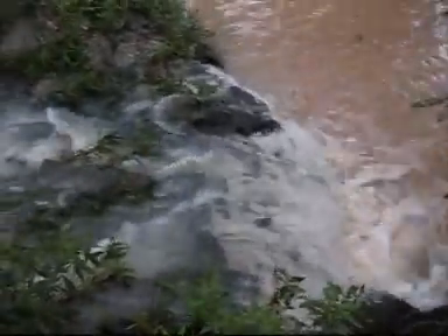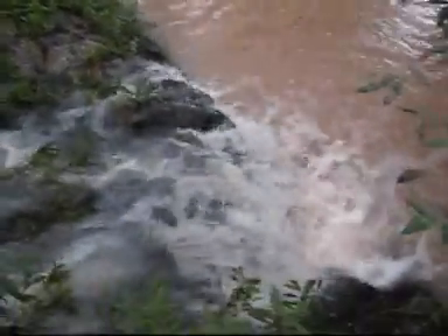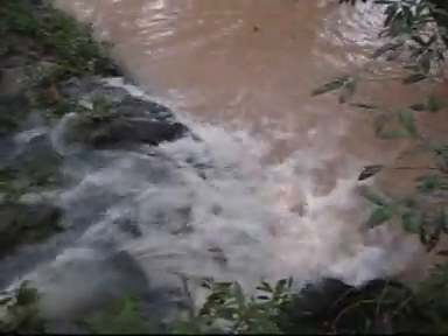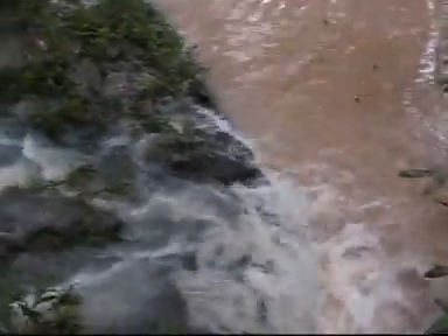There you go, now you can see some of it. We never really swim in it because this one's always a little bit dirty, but it would actually be pretty nice to jump down there into that right now.